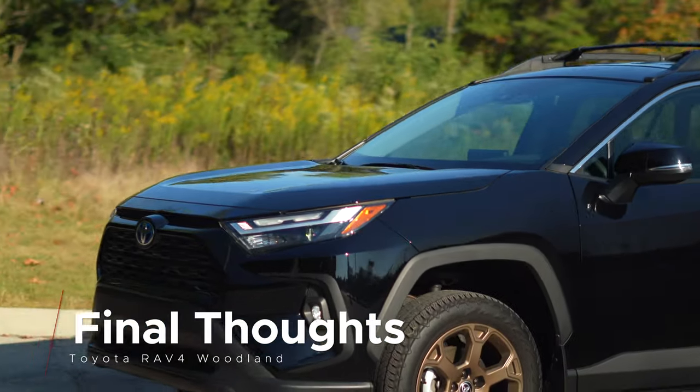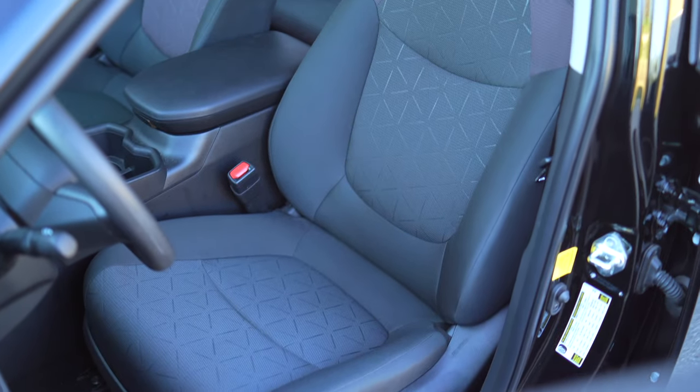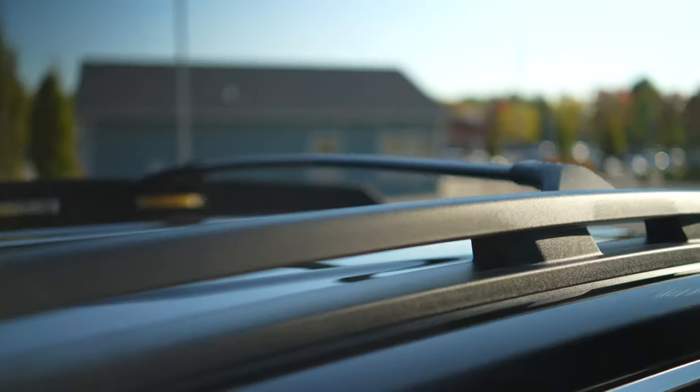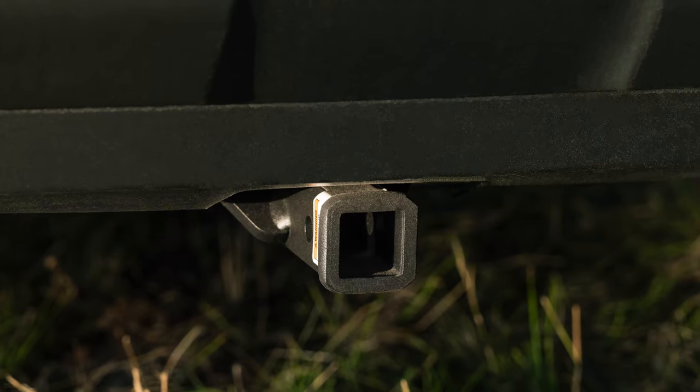If we're looking at this from a value aspect — yeah, it's based on the LE trim, but it comes with Toyota's smart key and lumbar adjustment. Then there's the numerous changes to the exterior, the tires, and that small trailer hitch, which is great for bike or luggage racks. When comparing it to other RAV4 hybrid trims, I do think that this is well packaged and well-priced — it's just that the RAV4 hybrid in general is an expensive car these days.